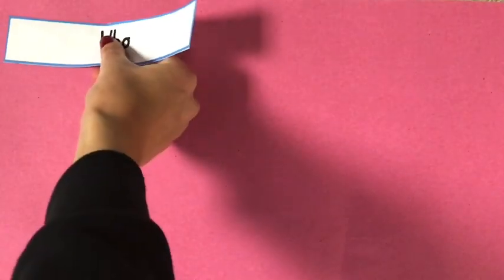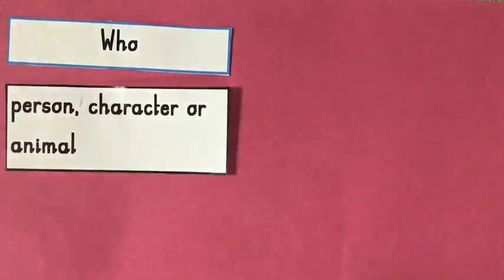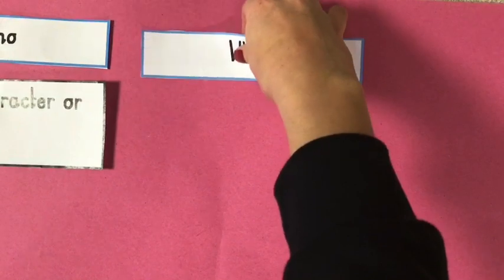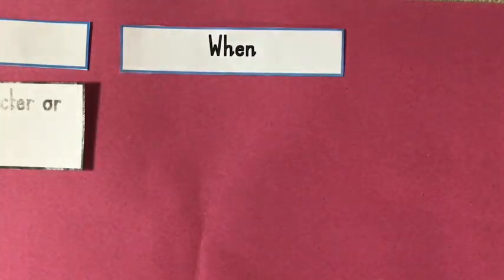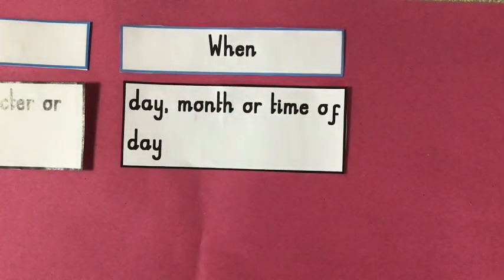We may have a who question. If we have a who question, we know we are looking in the text maybe for a person, a character, or an animal. We also may have a when question word. If we have a when question, we know we are looking for maybe a day, a month, or a time of the day.